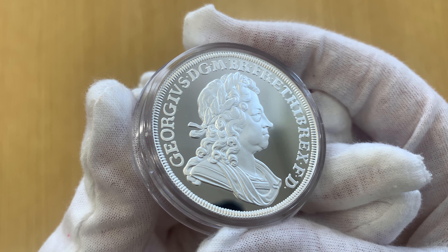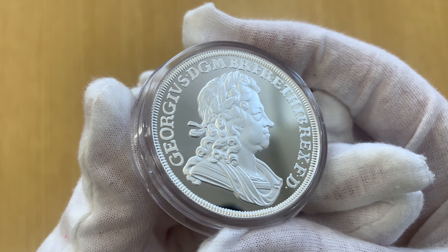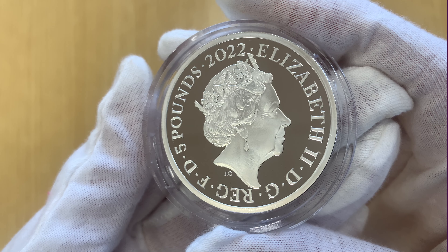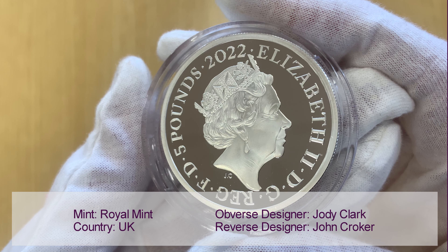John Croker's original 18th century portrait of King George appears on the reverse, showing a right-facing George. The obverse features a portrait of Queen Elizabeth II, designed by Jodie Clark.